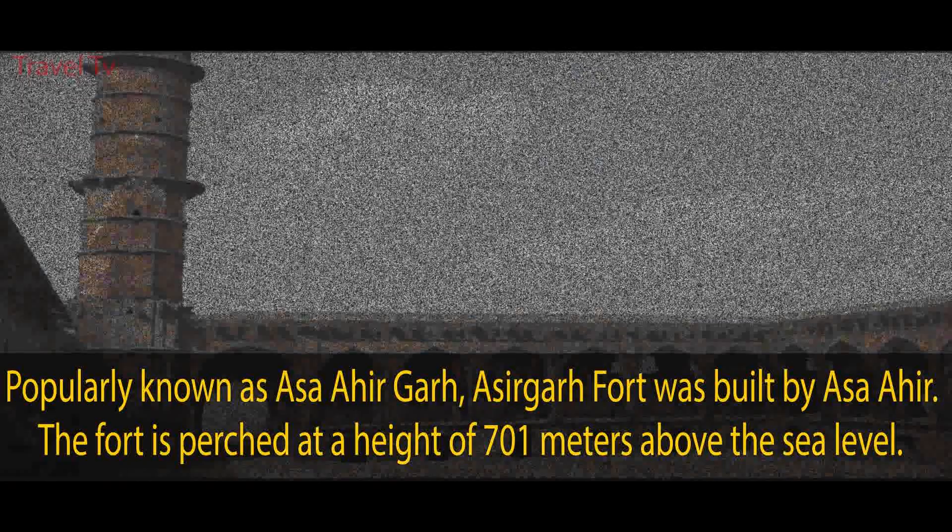Interesting facts about Indore. Indore consists of various fast food hub places like Yappi Food, Vijay Chaat House, Joshi Dahi Bara House, and many more.